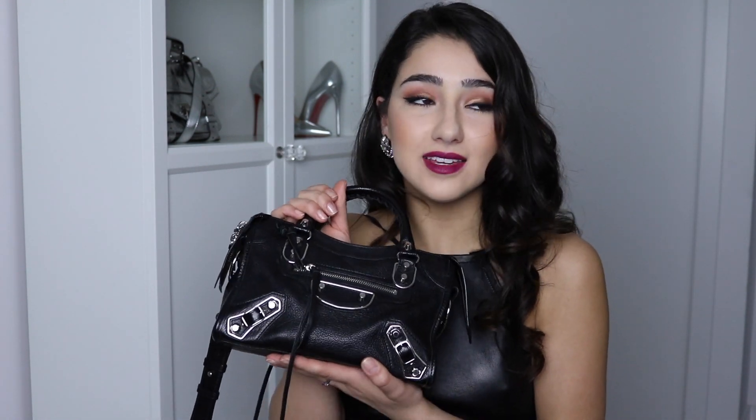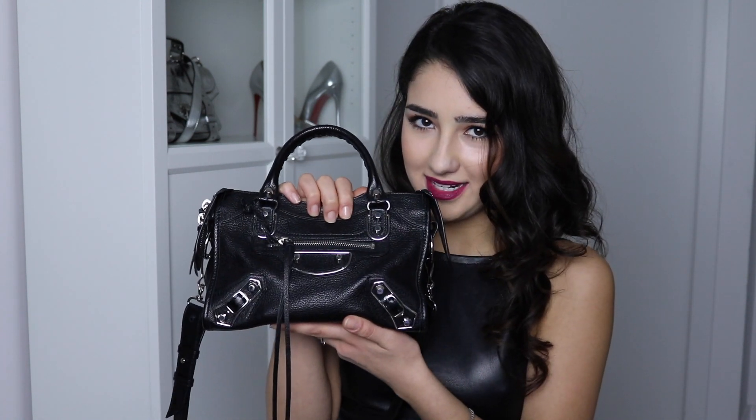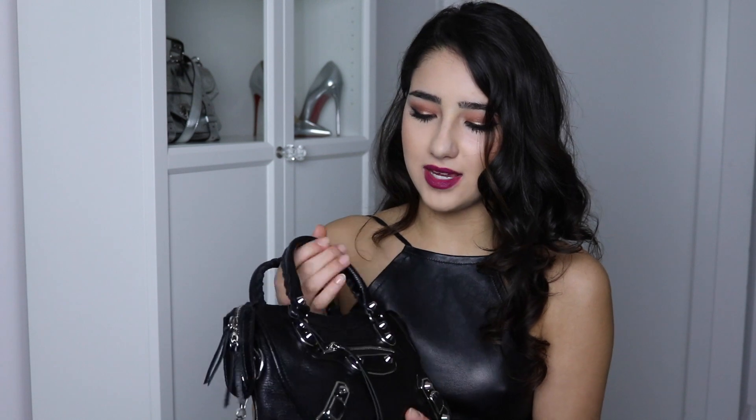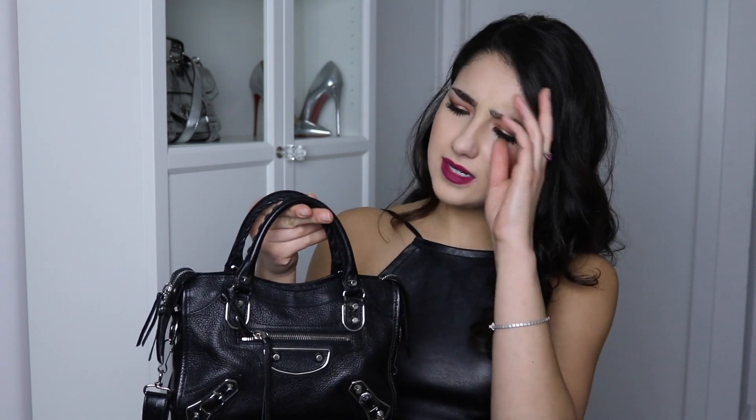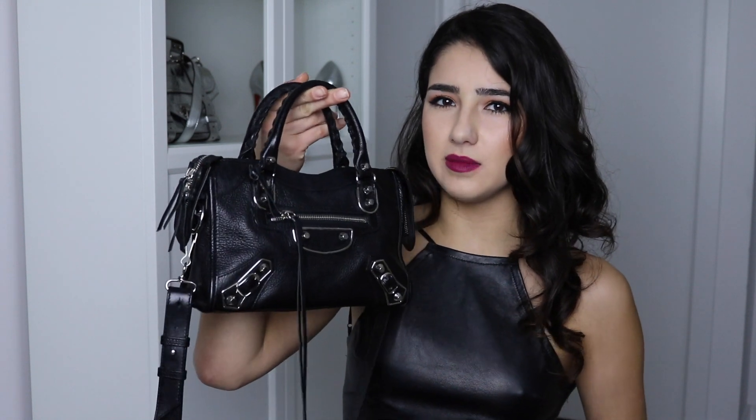When I saw it, it quite literally took my breath away because of the hardware on it. It's a little bit different from the regular Balenciagas — this one is called the Mini City Metallic Edge bag and it was limited edition.